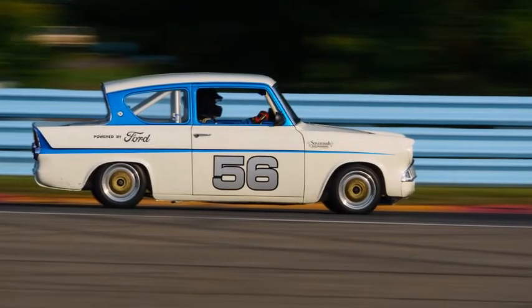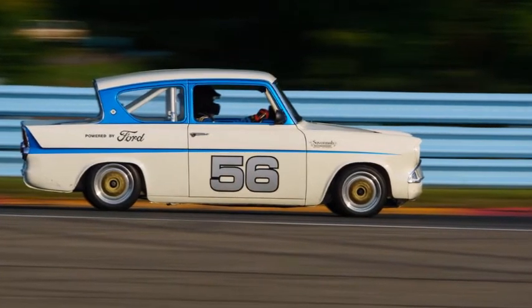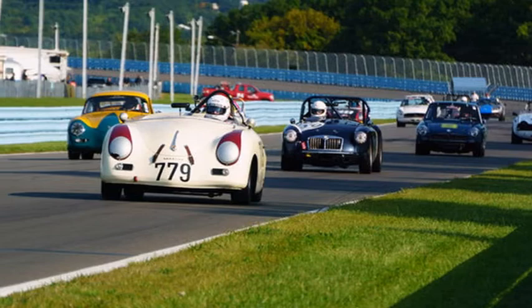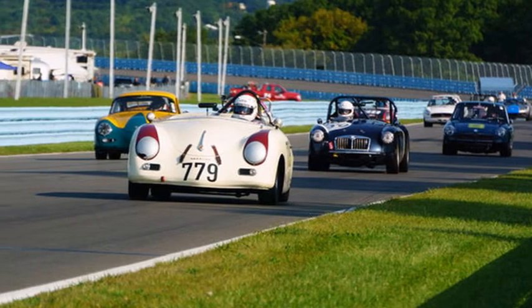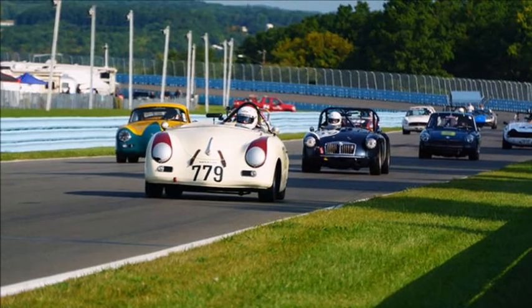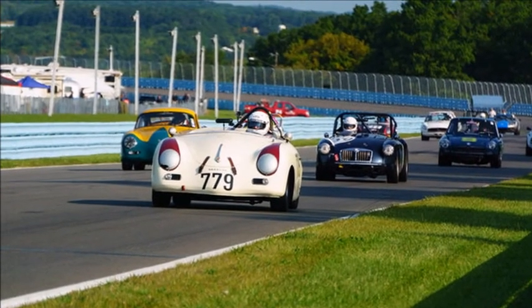As expected, there wasn't much in the way of 10/10ths white-knuckle driving. Since some of these cars are quite rare, the drivers were on a tight rope, balancing the possibility of a destroyed classic against the glory of a daring overtake.